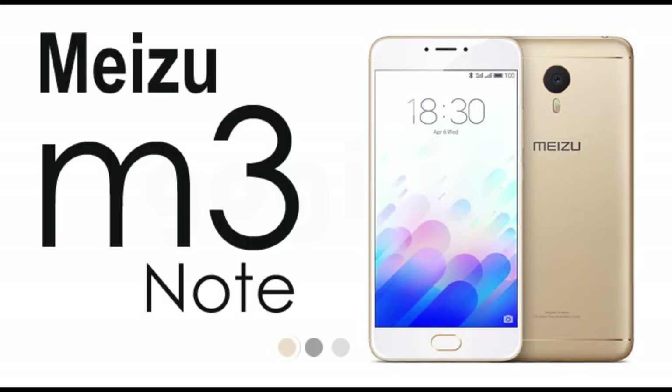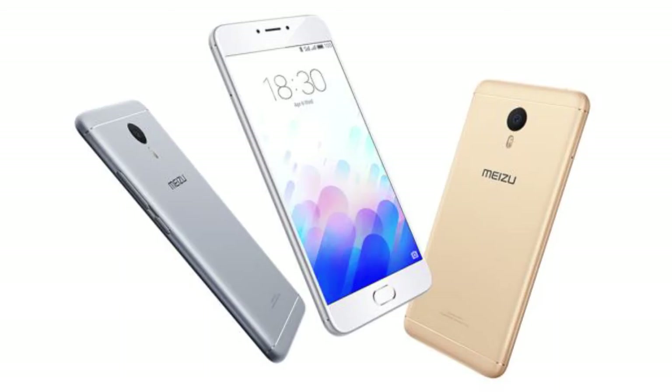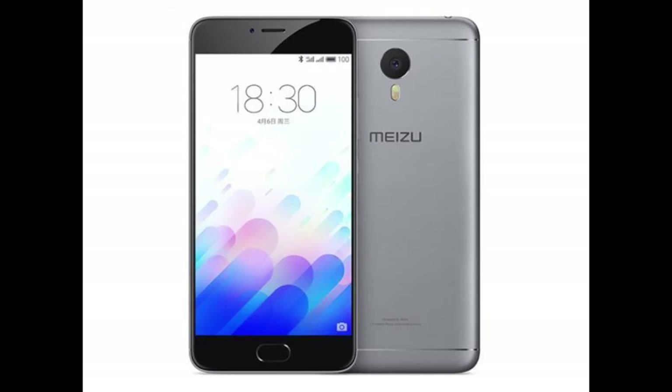Fourth on the list is Mizu M3 Note. Great structure and build quality — feels premium in the hand, with a 5.5-inch Full HD display, 3GB RAM, 32GB ROM, and a 1.8GHz octa-core processor. It also has a 13MP back and 5MP front-facing camera.